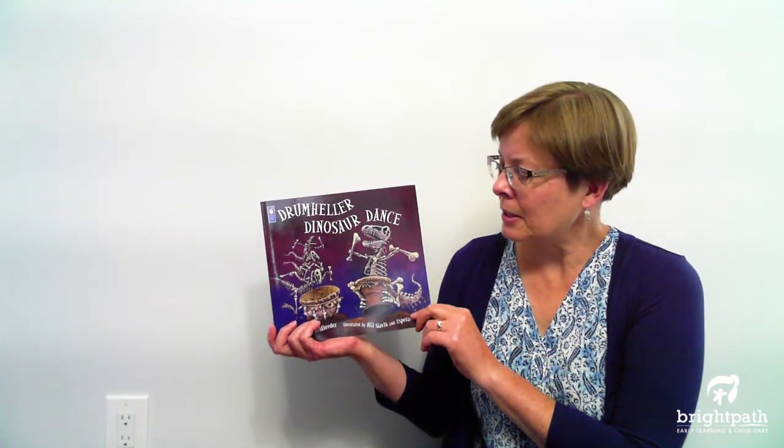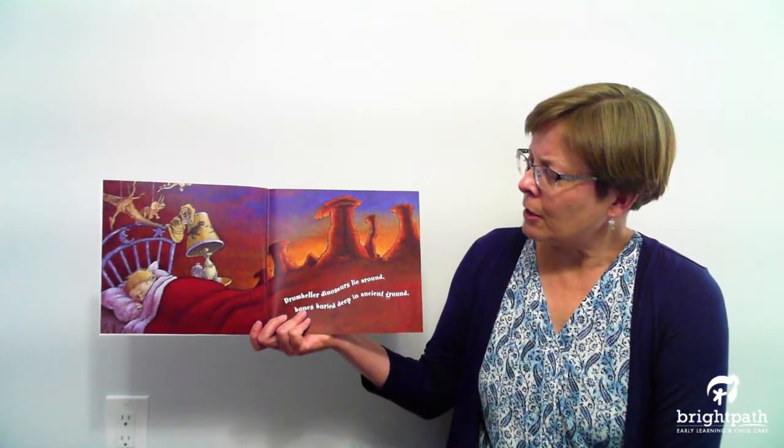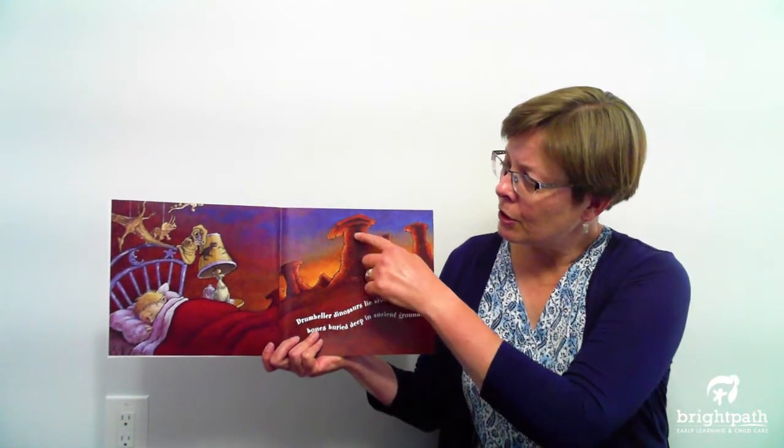Drumheller Dinosaur Dance. Drumheller dinosaurs lie around, bones buried deep in ancient ground. You notice these kind of strange rock formations — they're made out of rock and they have a special name. They're called hoodoos. It's a fun word to say. Would you like to try it with me? Let's say it together: hoodoos. Yeah, they're hoodoos.